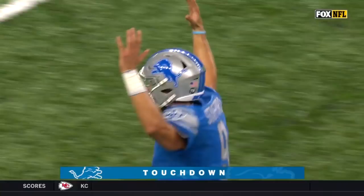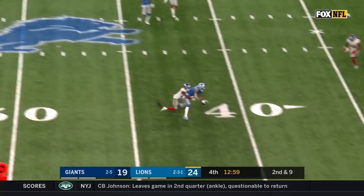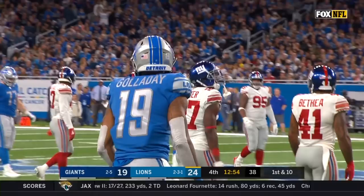Jones in motion. Second down and nine. Stafford sets and throws and it's caught — nice job hanging on to it by Kenny Galladay for a Lions first down.